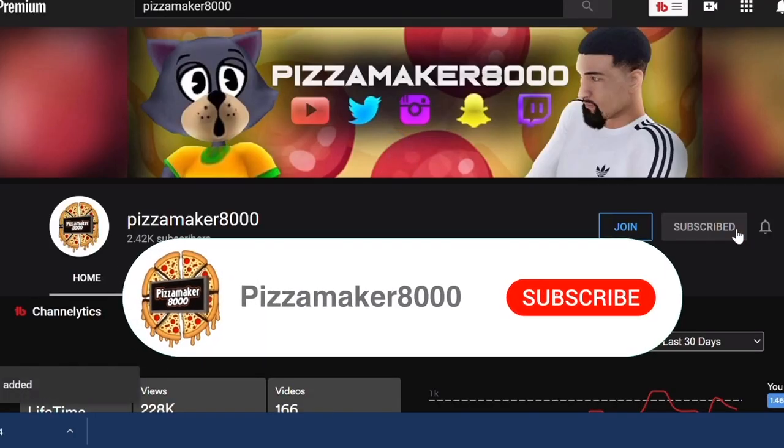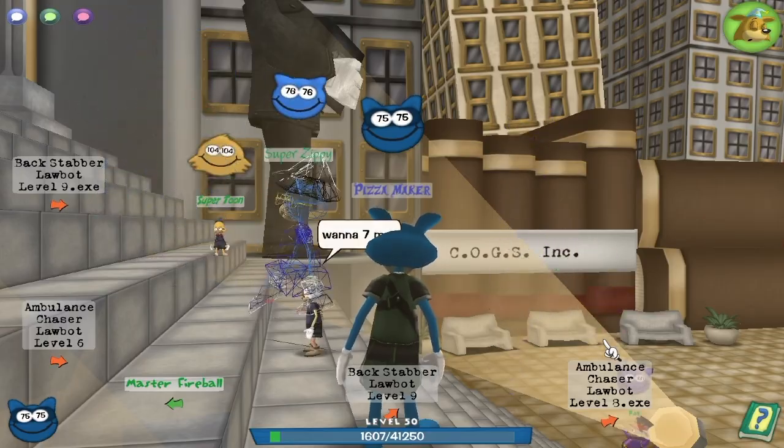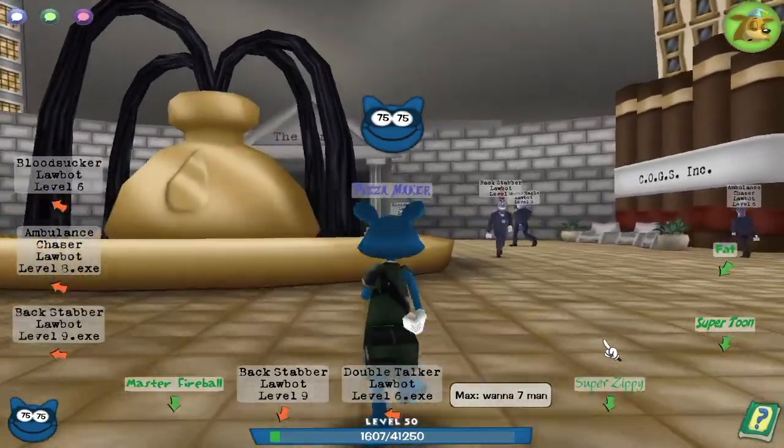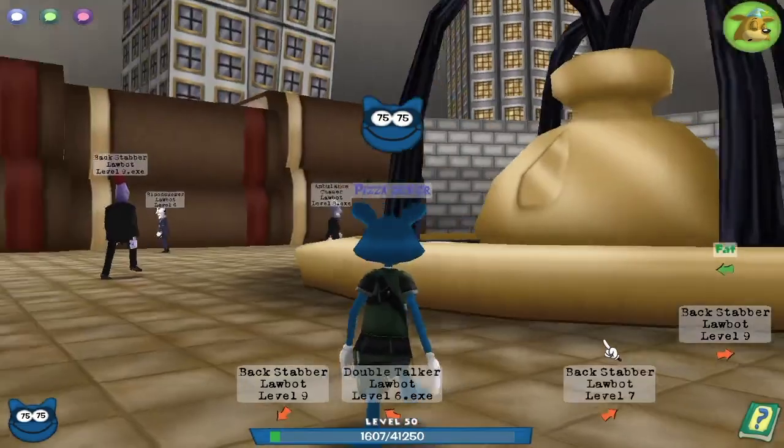Don't forget to like this video and subscribe. What is up YouTube, it's your boy PizzaMaker8000 back with another Toontown Corporate Clash video. Today I'm here to check out the Law Bot HQ and the entirely revamped update.